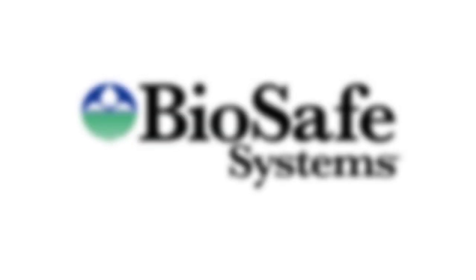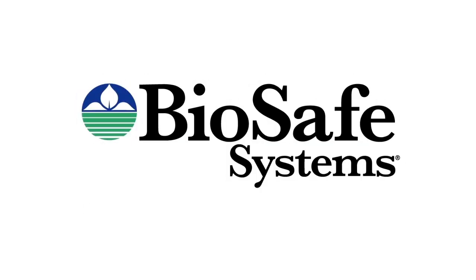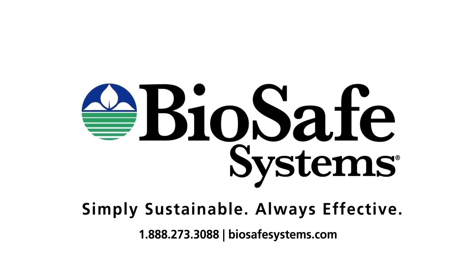Call or visit us at BioSafe Systems online to learn more about the many uses and benefits the BioSafe CDS system and Sanitate 5 can bring to your farm.